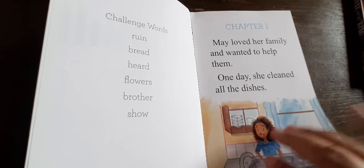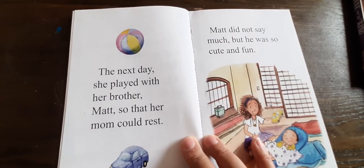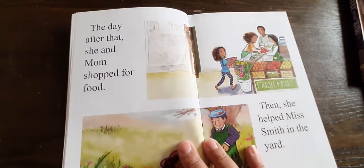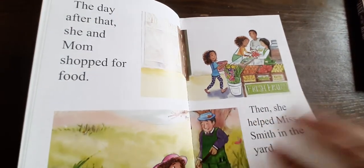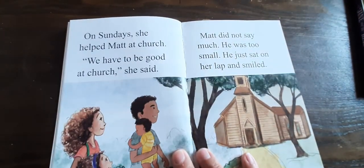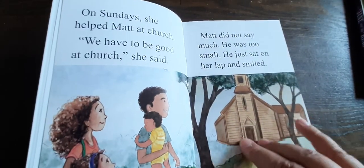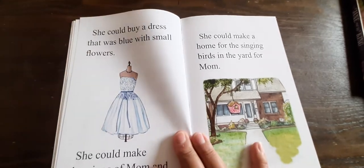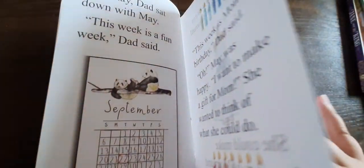Some people categorize this as a second grade reader. I don't really know — I don't like to put grade levels on this stuff. But if you're looking for this book in the Good and Beautiful library, you will find it under 1B. My daughter is also reading some of the books from Level 2 as well.